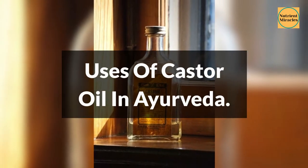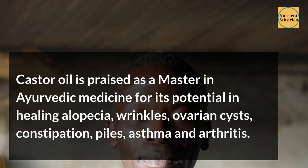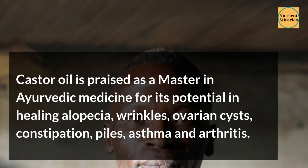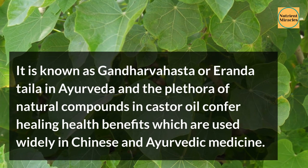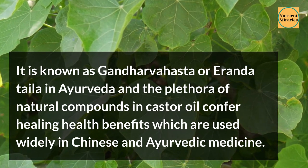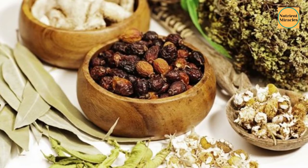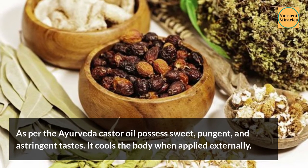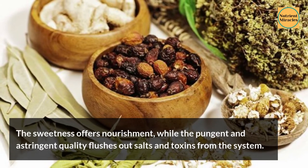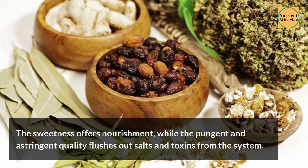Uses of Castor Oil in Ayurveda. Castor oil is praised as a master in Ayurvedic medicine for its potential in healing alopecia, wrinkles, ovarian cysts, constipation, piles, asthma, and arthritis. It is known as Gandhava Hasta or Aranda in Ayurveda, and the plethora of natural compounds in castor oil confer healing health benefits used widely in Chinese and Ayurvedic medicine. As per Ayurveda, castor oil possesses sweet, pungent, and astringent tastes. It cools the body when applied externally. The sweetness offers nourishment, while the pungent and astringent quality flushes out salts and toxins from the system.